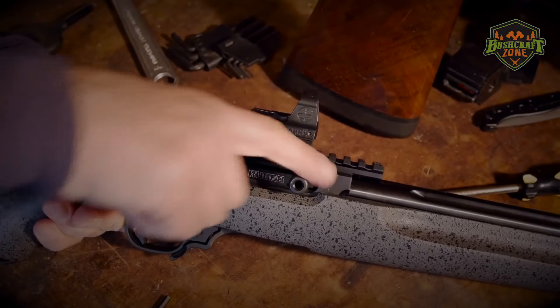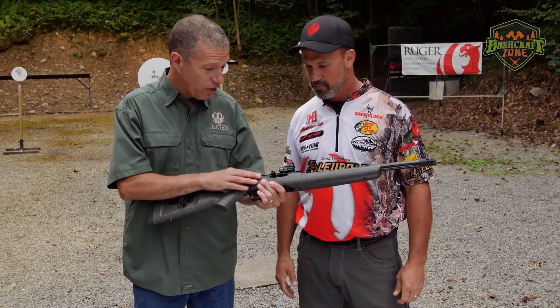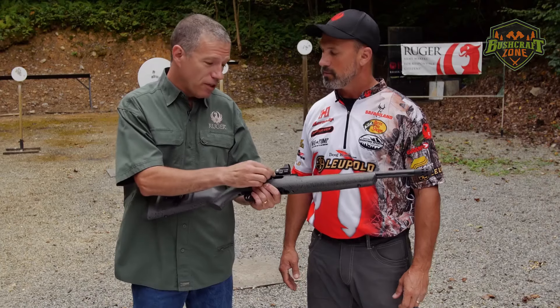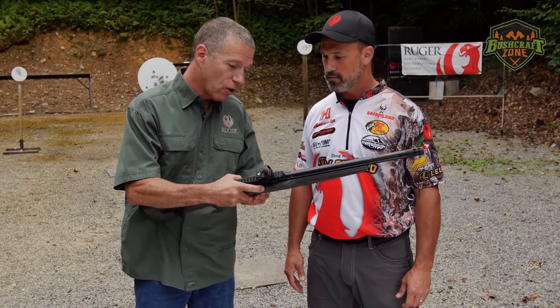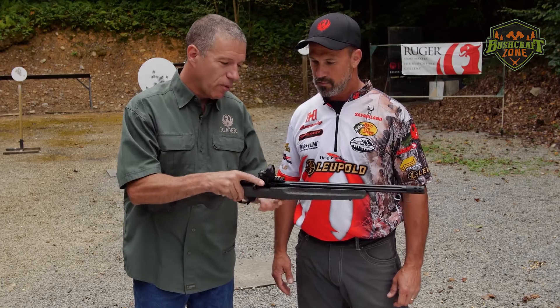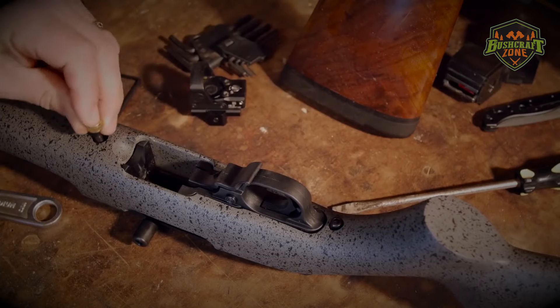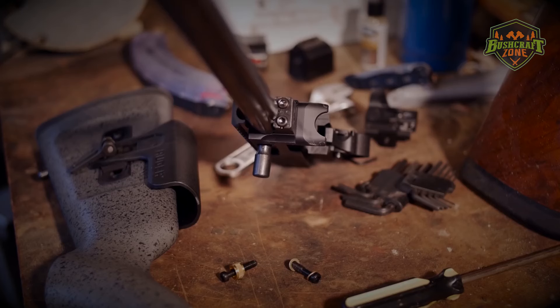The 10/22's design features a simple yet effective blowback action, making it highly reliable under various conditions. Its detachable rotary magazine, a notable innovation, holds 10 rounds and fits flush with the bottom of the rifle, minimizing the risk of snagging and allowing for smooth magazine changes. The rifle's accuracy is commendable right out of the box, with many users reporting excellent performance at typical .22 shooting distances.